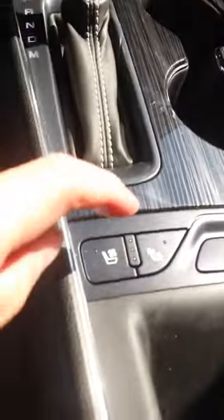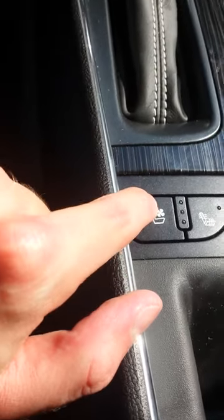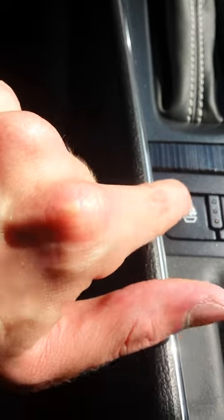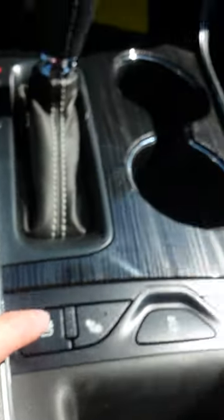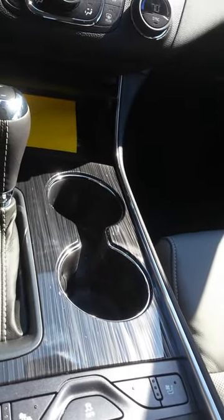You got your heated and ventilated seats for both the driver and passenger — 3-stage heated seats, traction control, and the Bose sound system, which is excellent.